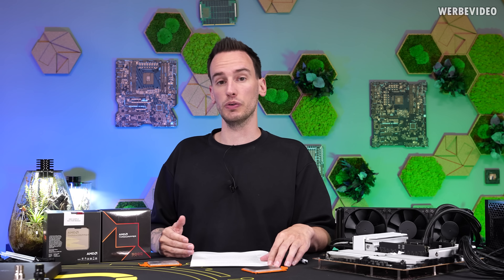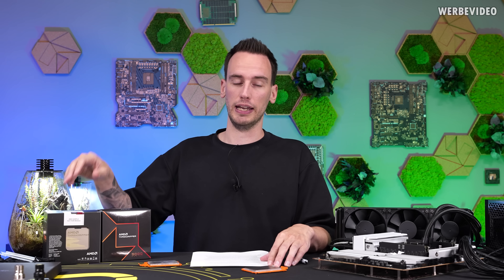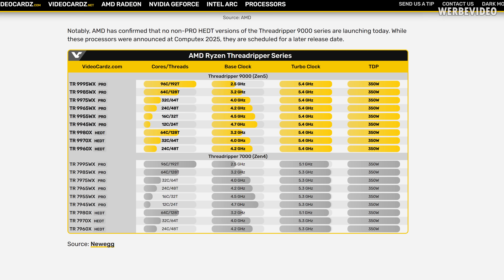AMD did not change the TDP configuration going from Ryzen Threadripper 7000 — all CPUs are listed with a TDP of 350W, even the big ones like the 9980X. This means if you fully load the 9995WX with 96 cores, it stays at a base clock of 2.5 GHz, whereas the 9945WX with 12 cores will stay at least at 4.7 GHz. Different core configurations, but all sharing the same TDP.